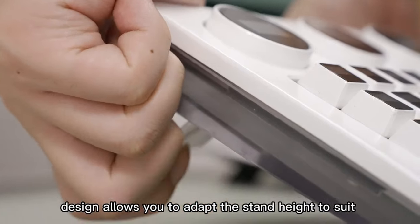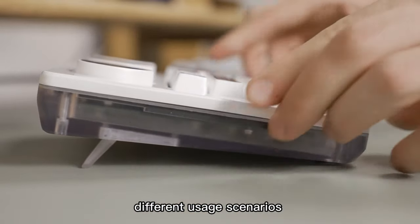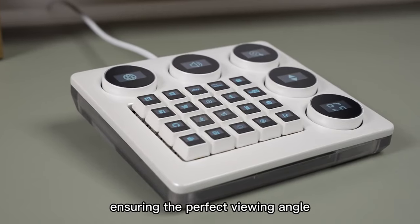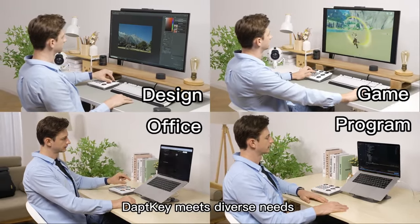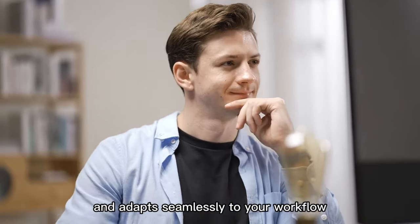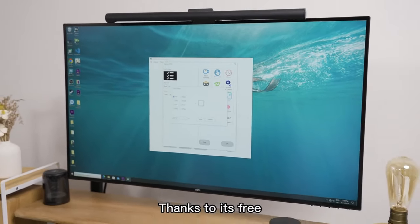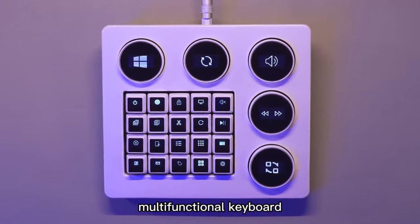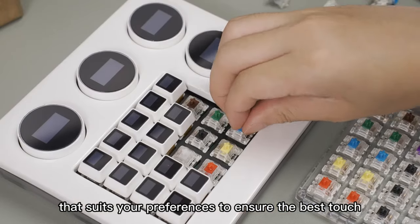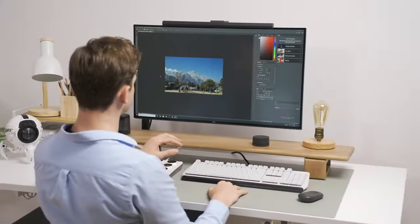Adjust the entire workspace with ease using its adjustable feet, catering to your preferred height. Whether you're into gaming, creative production, or office work, the DaptKey adapts seamlessly to your needs. Switch between 10 layers of macro commands, tailoring it to different software applications effortlessly. Worried about wear and tear? Fear not — replace key types based on your preferences for the ultimate user experience.